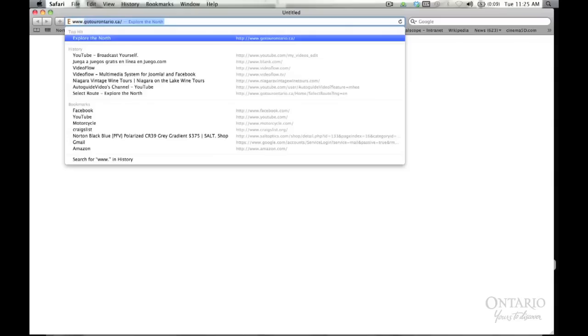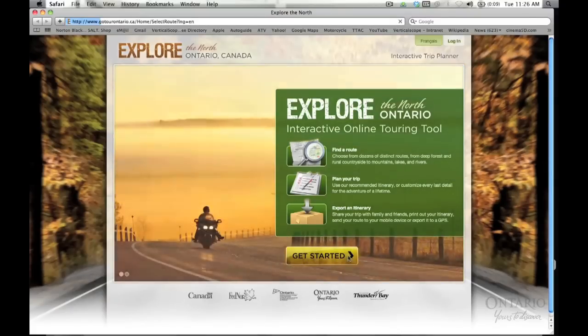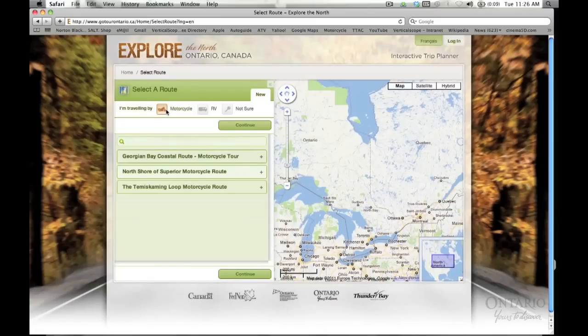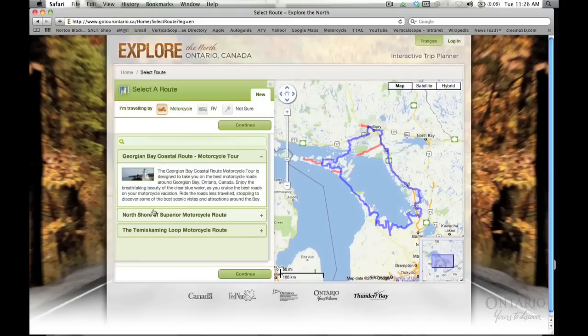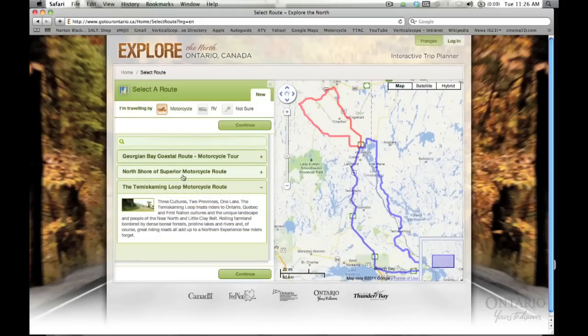So let's get started. First off, don't worry about logging in. If you need to save your route for later, you can use Facebook to log in or you can create an account later. There are three routes currently available. Click on any of them and the map zooms into that exact area so you can tell where it is. We're working on this night and day, so in the next six months, expect to see another 12 routes. Check back often.